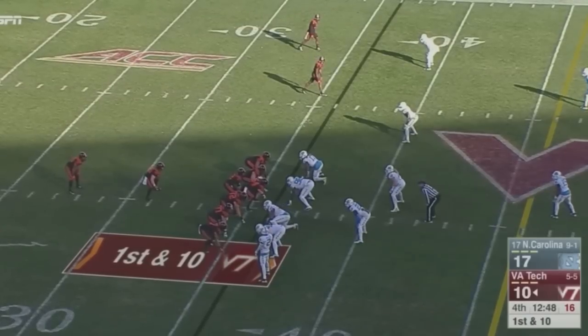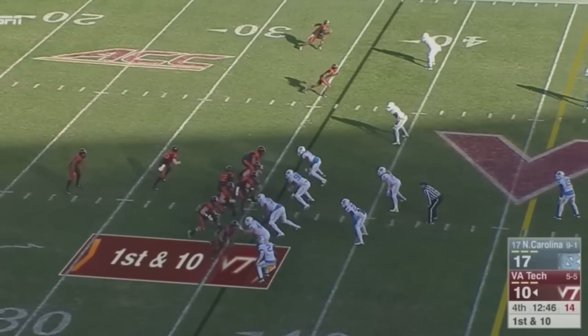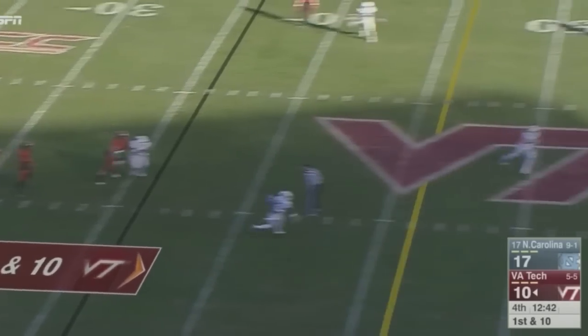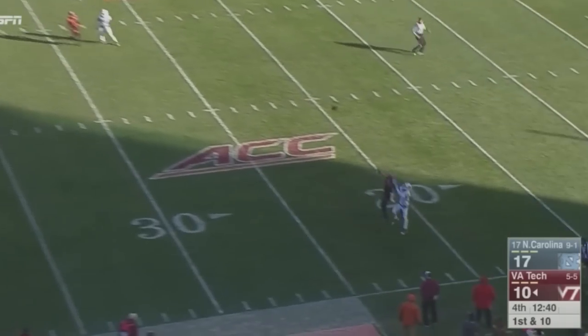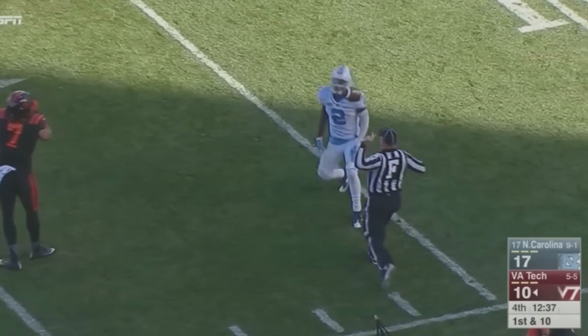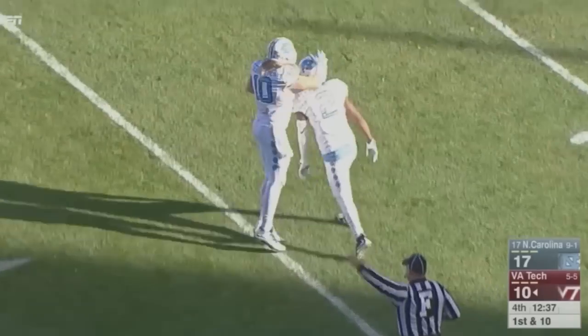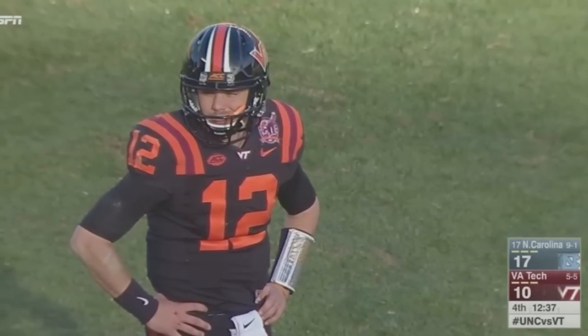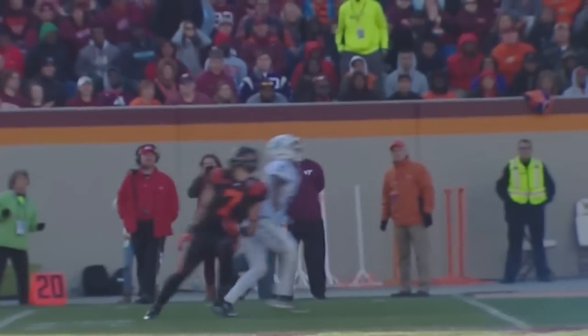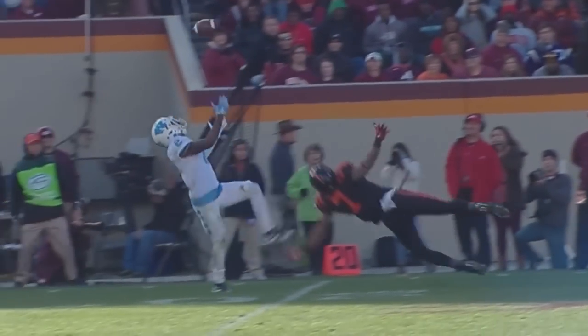Tight end Hodges to the right side of the line, two receivers spread out to the left. Brewer going to play action, Carolina rushing just four. Brewer down the near sideline — Dez Lawrence juggles it and picks it off! Dez with the pick. Beautiful play by Dez Lawrence. Great pick, but he tried to change direction, slipped and fell, or he could have got the big return.